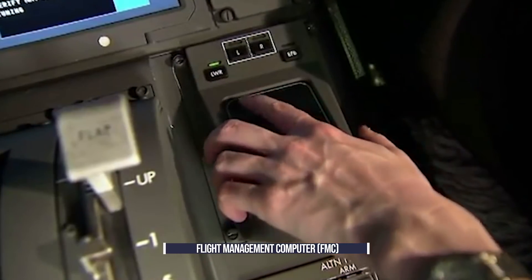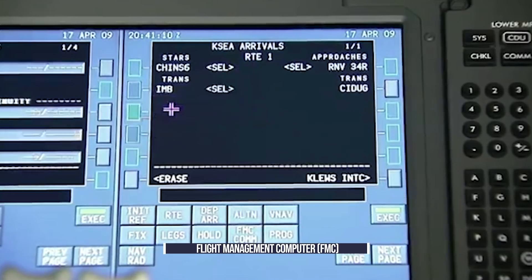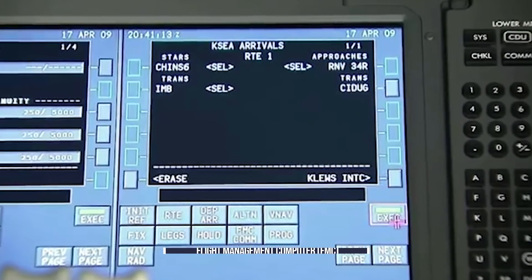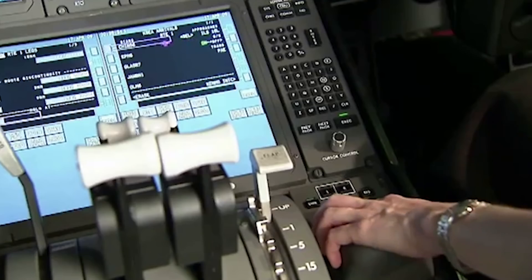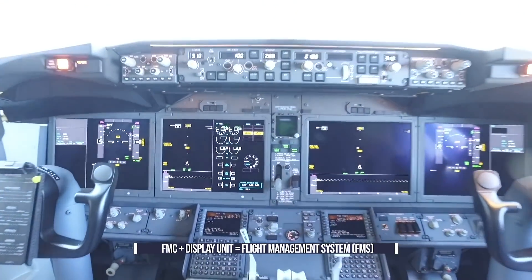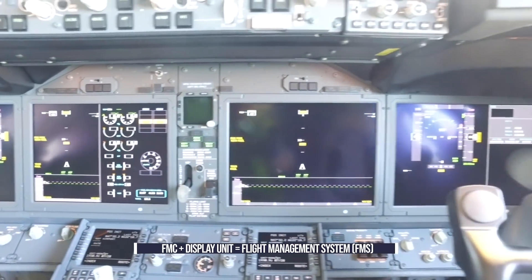The flight management computer, or FMC, is an essential part of modern airliners. In tandem with its regularly updated databases, this hardware integrates the vast majority of the systems and processes necessary to fly, automating a lot of the in-flight tasks to reduce the burden on the flight crew. The computer works with a control display unit, the combination of which is known as the flight management system, or FMS.